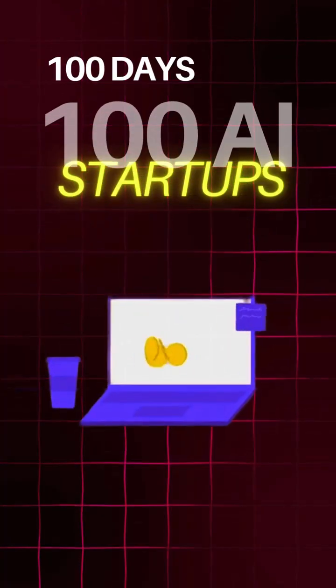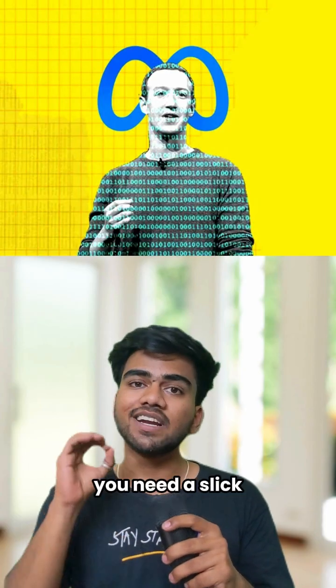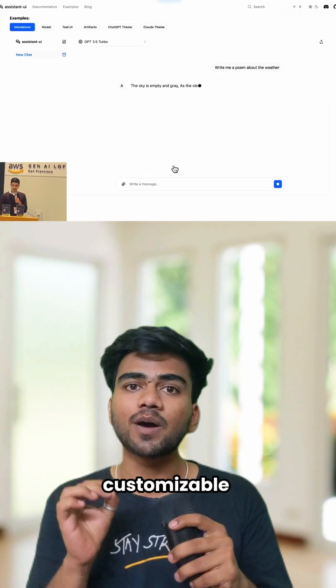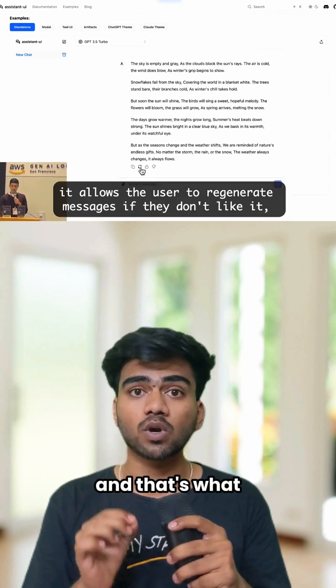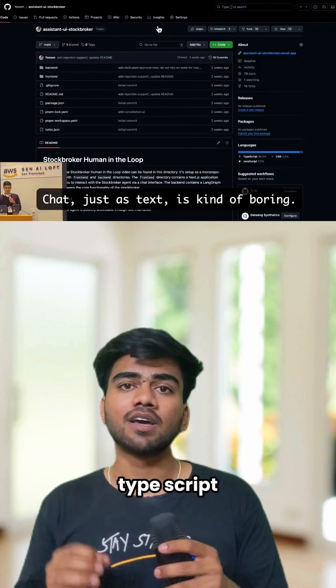Welcome to the series: 100 Days, 100 Awesome AI Startups. If you're building with LLMs, you need a slick, responsive, and customizable UI chat — and that's what Assistant UI is giving you: an open-source TypeScript React library to drop in AI chat without any hassle.